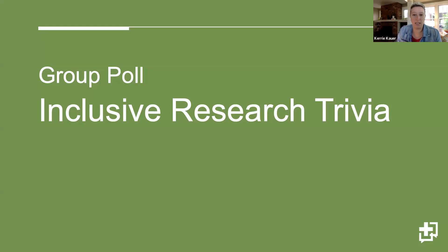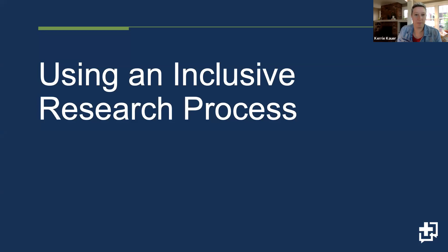Now that we're all in the mindset of inclusive research, I'm going to talk a little bit about using an inclusive research process — what that looks like in action — and hopefully give some practical examples at each step that you can implement in your own organizations.